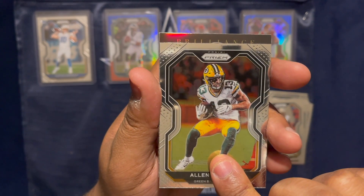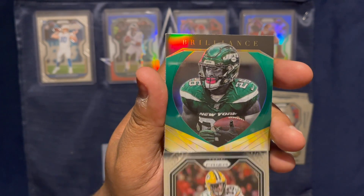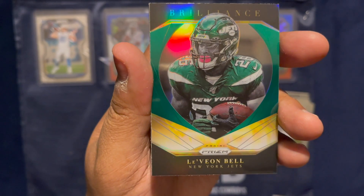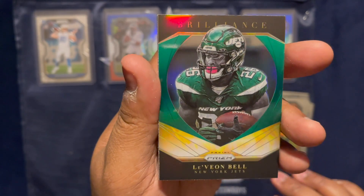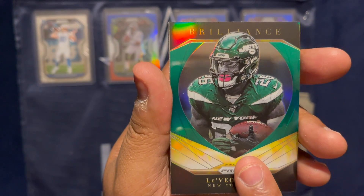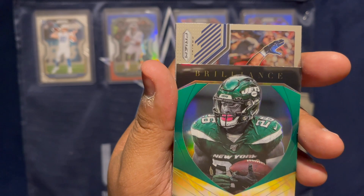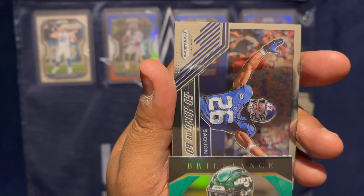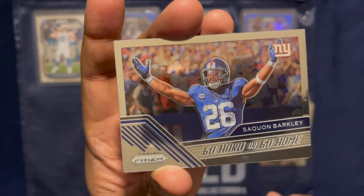Our next one is an insert — a Brilliance insert of Le'Veon Bell. So we have a green Brilliance of Le'Veon Bell, but he is in the wrong uniform. Our next insert is Saquon Barkley — Go Hard or Go Home.